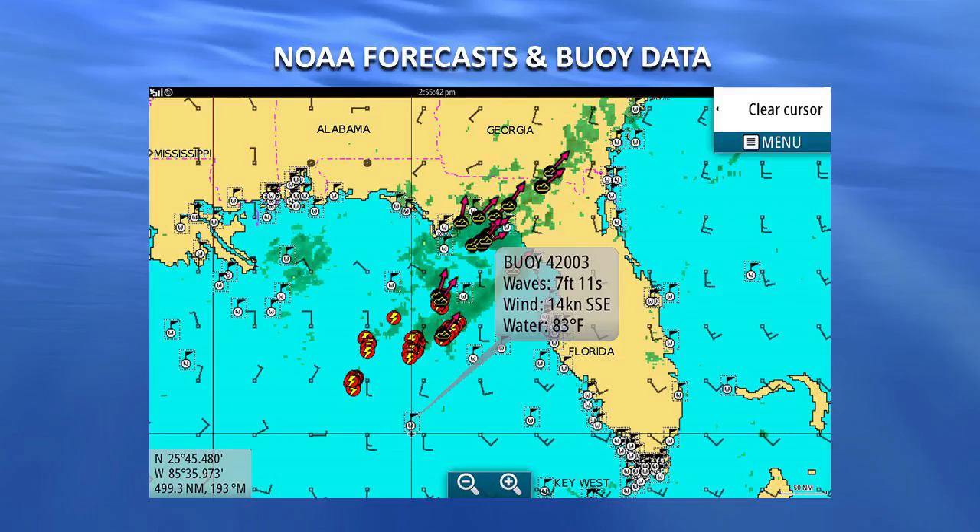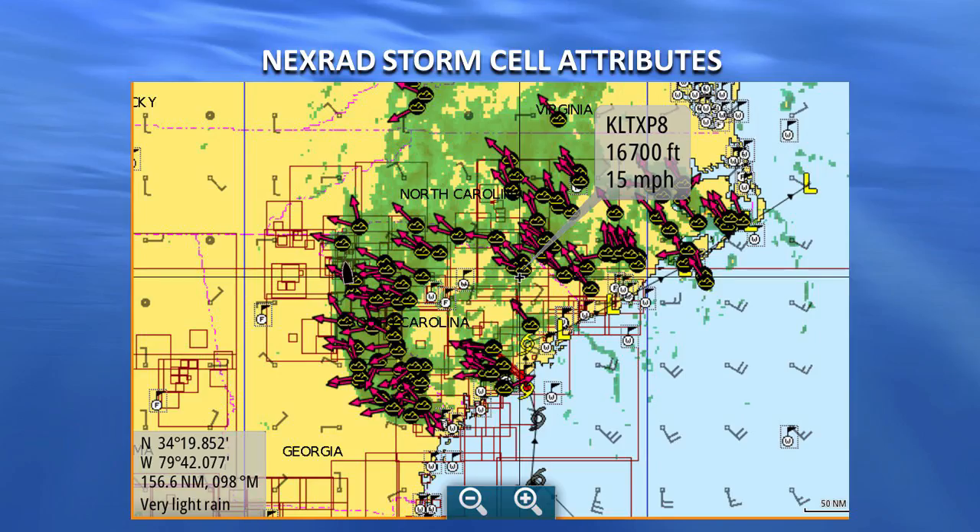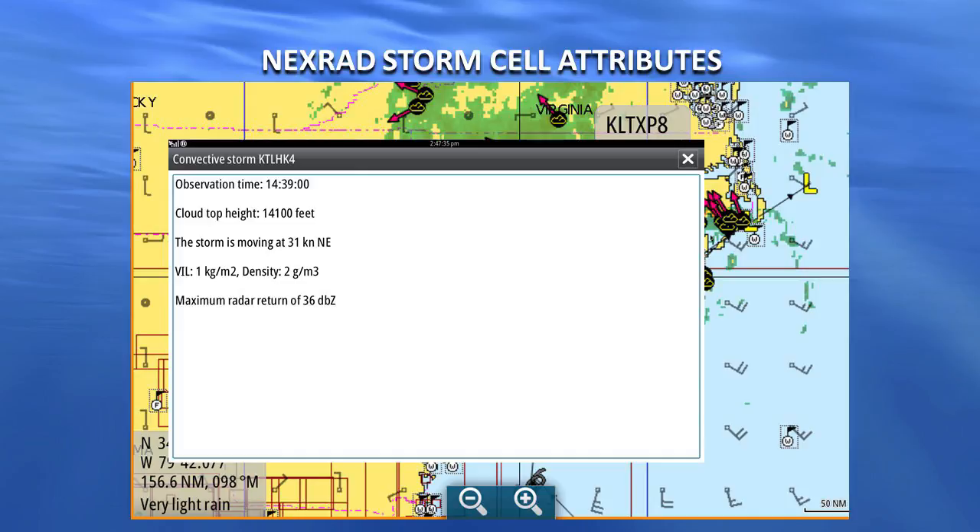Everybody here fishes salt occasionally — redfish, trout, speckled trout. We're in coastal areas where storms can come up and the ocean gets really crazy in just a few minutes. You can see next red storm cell attributes. You can hover over a storm cell and it will tell you — because they name every one of them — where it's at, the direction it's moving, the speed it's moving, and the height of the storm, which is an indicator of intensity.